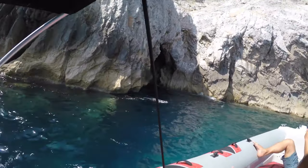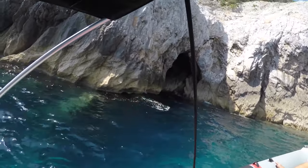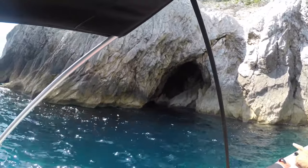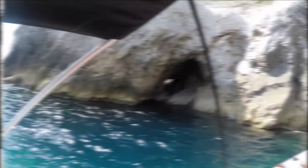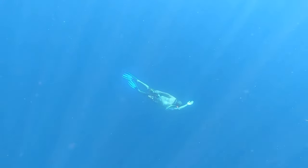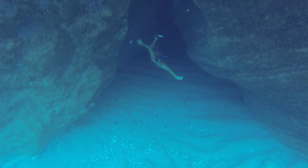Legends say that pirates also used this hidden cave to store their treasures, adding an element of mystery to its allure. Over the centuries, the cave has remained a testament to the island's maritime heritage and has become a symbol of protection and adventure. Swimming and snorkeling in its clean waters are highly recommended — discover the marine life thriving beneath the surface and feel the freedom of being surrounded by nature's wonders.